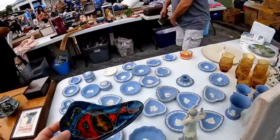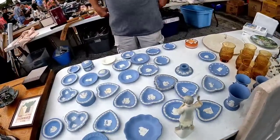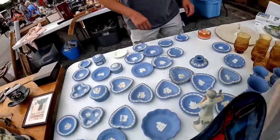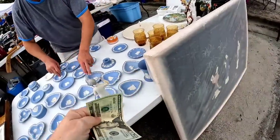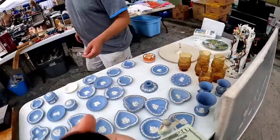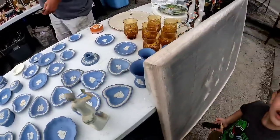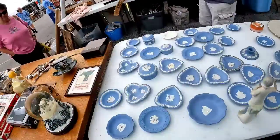I called him over to ask about the fish dish, and I also wanted to ask him about this Wedgwood Jasperware. He had a ton of pieces so he counted them for me — I wanted to figure out how much I'd be into each piece. It turns out there were 38 pieces and he asked for $75. I told him I was going to think about it, and I did buy the ceramic leather-wrap dish for five dollars.